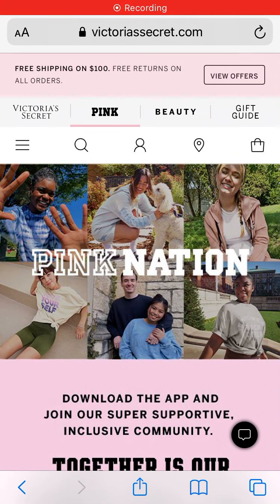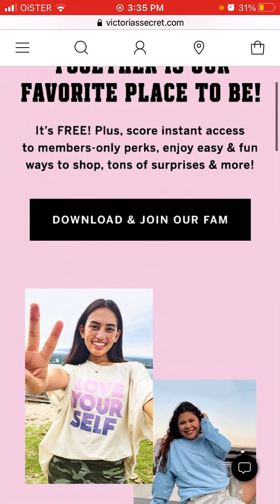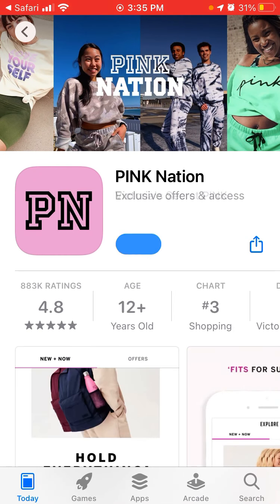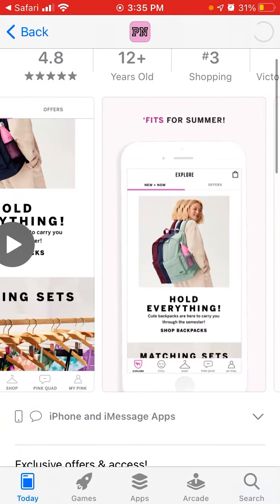Here is the new trending app from Victoria's Secret called Pink Nation. Join the app and join their super supportive, inclusive community — instant access to members-only perks, easy and fun ways to shop, tons of surprises, and more. It's available on the App Store; I'm not sure if it's on Android. Let's download it and see how it looks.